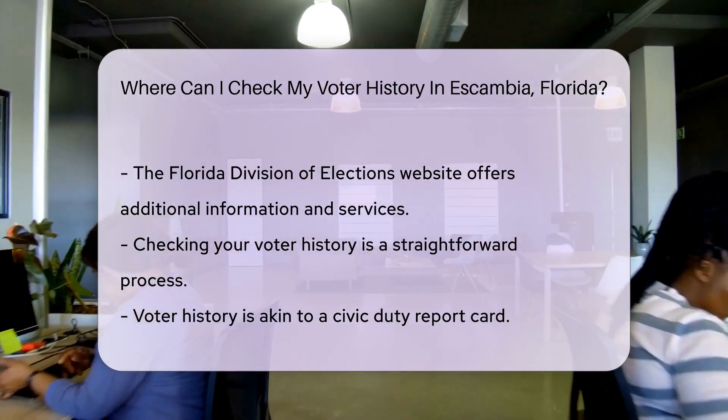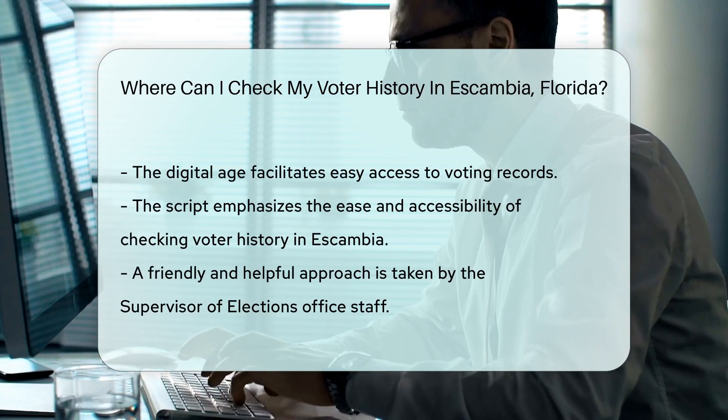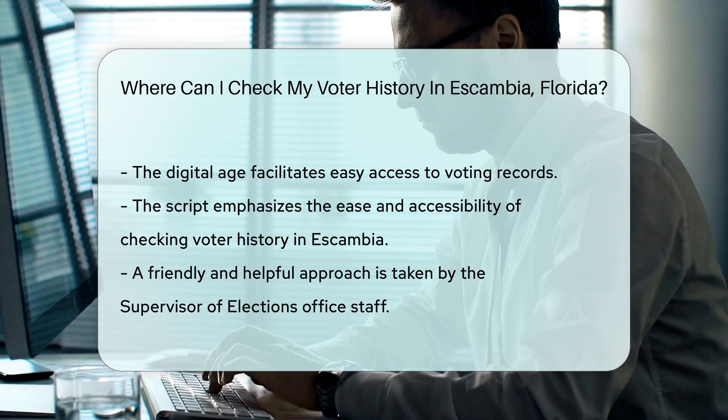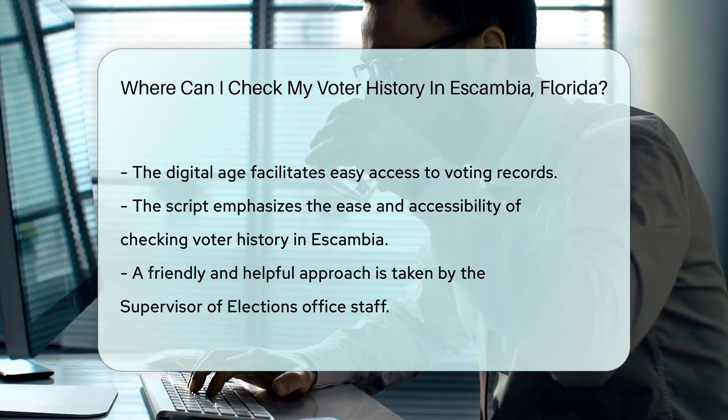Lastly, if you're into a bit of extra learning, the Florida Division of Elections website is also at your service. They offer a statewide perspective on voter records and services. And there you have it, folks — checking your voter history in Escambia is as easy as pie. A very patriotic pie.